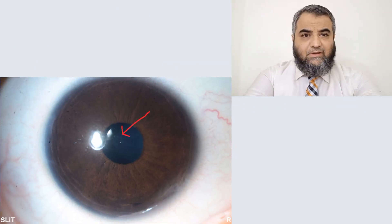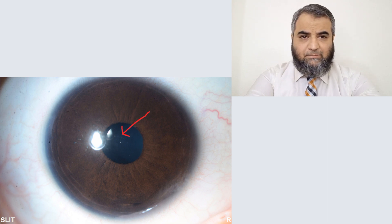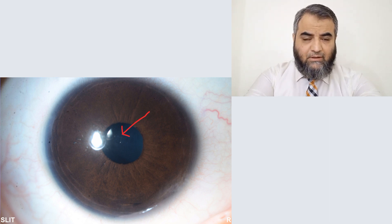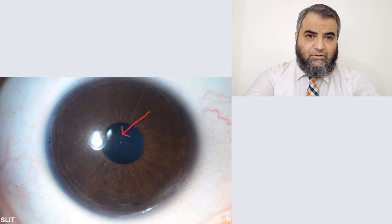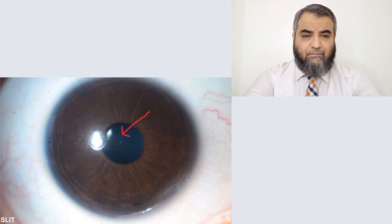These ICLs are a very effective way to correct high myopia, but they have certain complications which should be kept in mind. Starting from the central hole, it can cause glare, cataract formation, pupillary block glaucoma, and secondary angle closure glaucoma. Because you are putting the lenses in, endothelial cell count can also be affected.